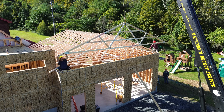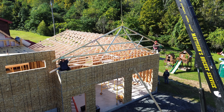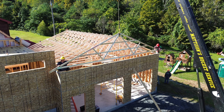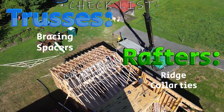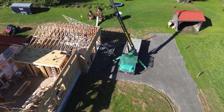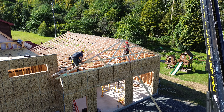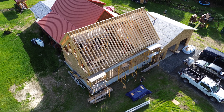Trusses can be way more expensive in some situations — that's a big consideration. But if trusses are what you need, then it's a no-brainer. Installing them both requires some forethought: trusses need special bracing, but rafters need a ridge beam and possibly collar ties. When you have a choice to make, remember trusses can be amazing if you can install them, but rafters are the DIY master's go-to.